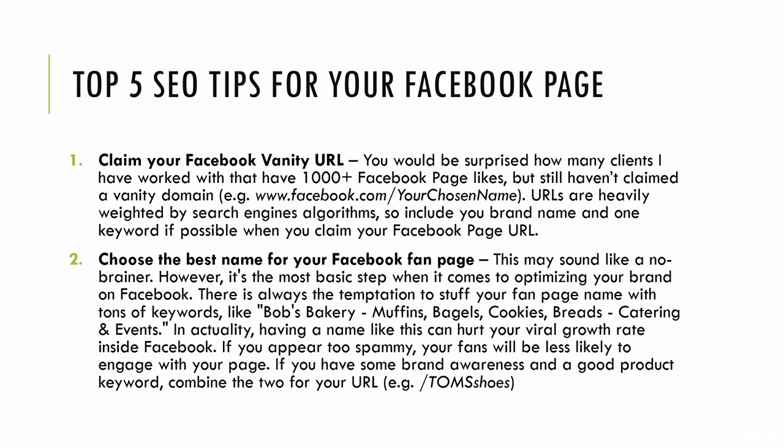Here are the top five SEO, or search engine optimization, tips for your Facebook page. First off, claim your Facebook vanity URL.